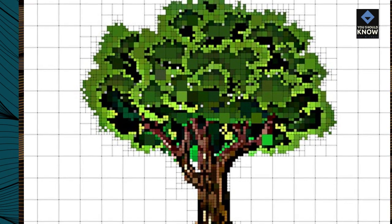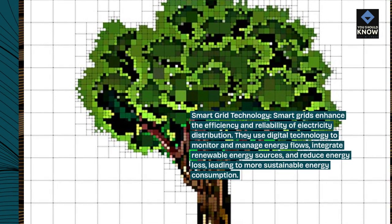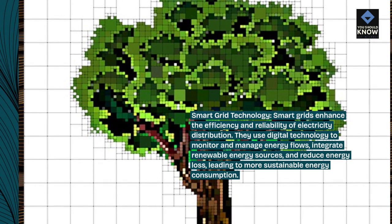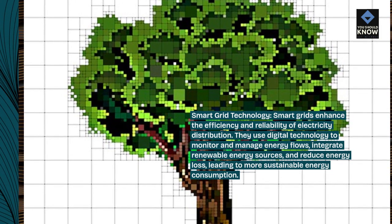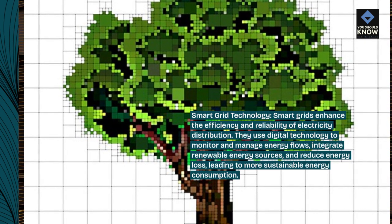Smart grid technology: smart grids enhance the efficiency and reliability of electricity distribution. They use digital technology to monitor and manage energy flows, integrate renewable energy sources, and reduce energy loss, leading to more sustainable energy consumption.